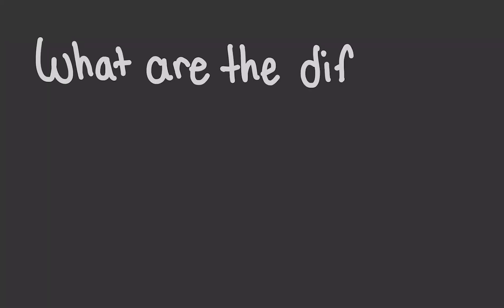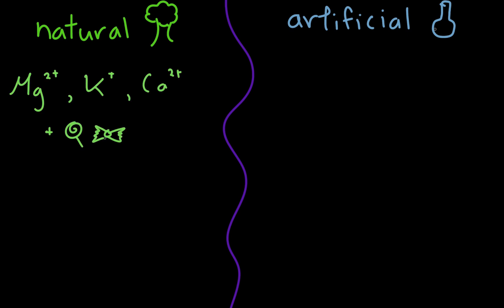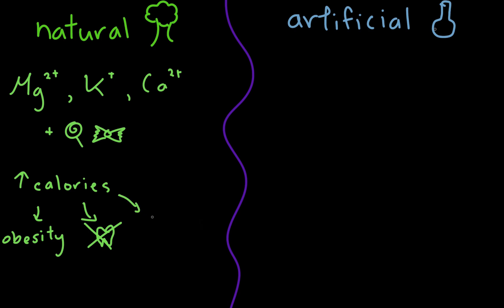What are the different types of sweeteners? Sweeteners could be either natural or artificial. The natural sweeteners are nutritive, which means that they provide minerals and vitamins in addition to sweetness. However, they are generally higher in caloric counts and can result in health problems like obesity and tooth decay, as well as greater health risk for diabetic patients.